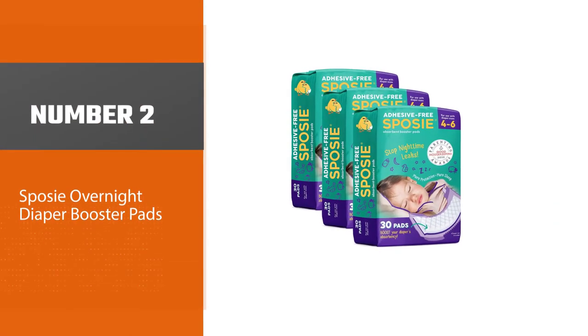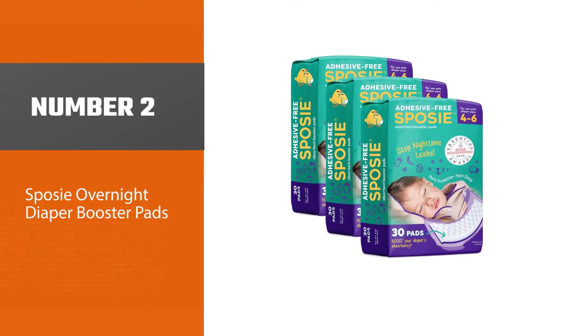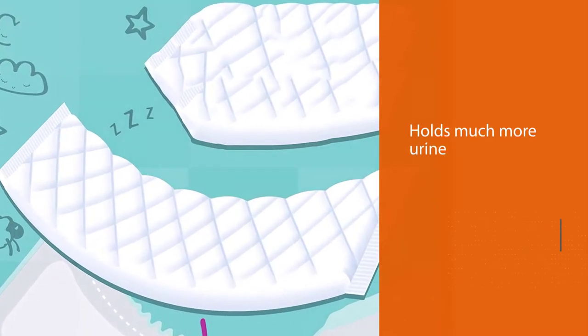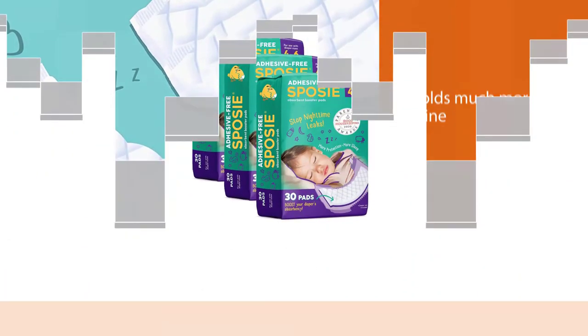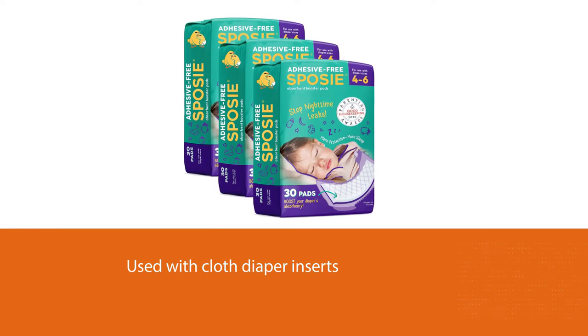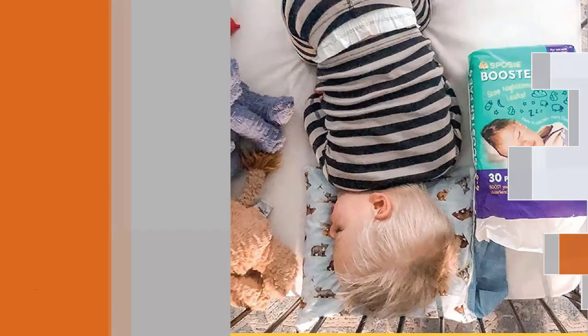Number two: Sposie Overnight Diaper Booster Pads. Placing a diaper pad inside your baby's diaper helps to prevent moisture from touching your baby's bottom. It holds much more urine than a cloth nappy, and doublers can be used with cloth diaper inserts to offer extra absorbency in a pocket diaper. This product is designed to eliminate nighttime leaks.